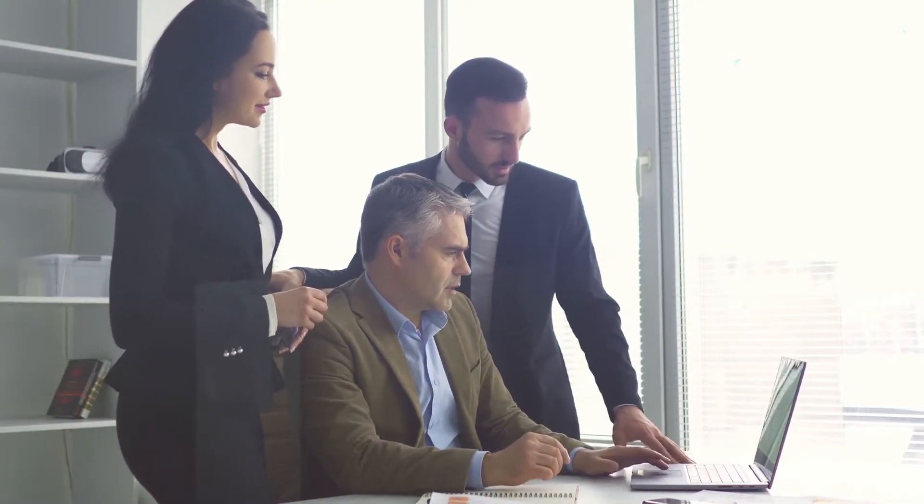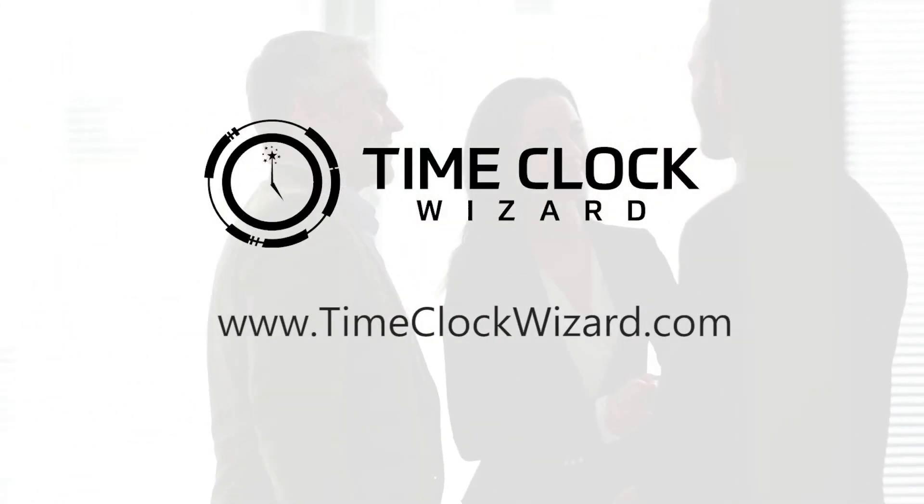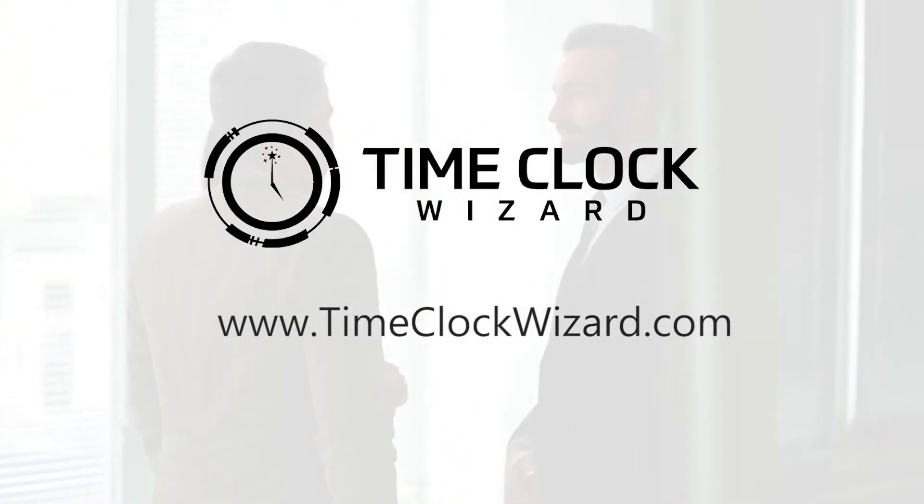Looks like you found the perfect time saver with Time Clock Wizard. If you haven't signed up for your free trial of Time Clock Wizard, what are you waiting for? Get started today and discover why so many business owners and managers chose Time Clock Wizard for their own businesses.